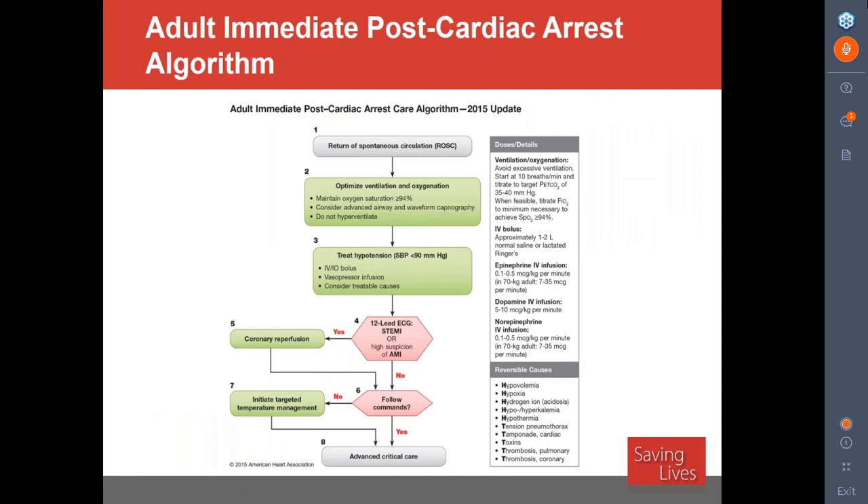Let's specifically focus on post-cardiac arrest. This is the algorithm from the American Heart Association published in 2015. We need to optimize ventilation and oxygenation, and I'll give you specific targets shortly. Hypotension is absolutely detrimental in this patient population — you have got to avoid it. We should be asking whether the patient should go to the cath lab, getting 12-lead ECGs after arrest. And finally, protecting the brain by managing the temperature.